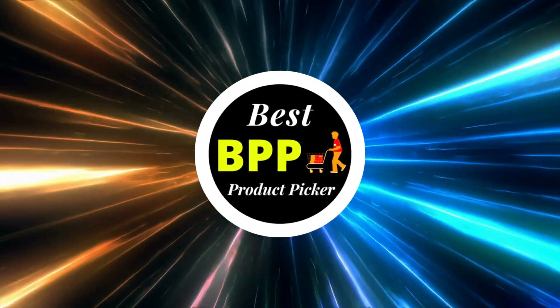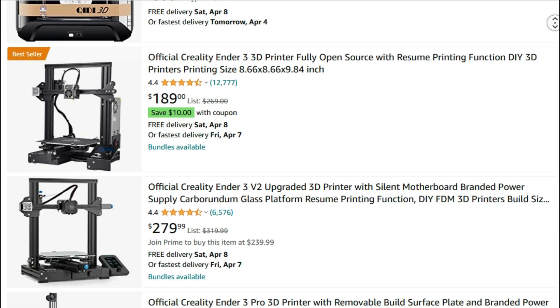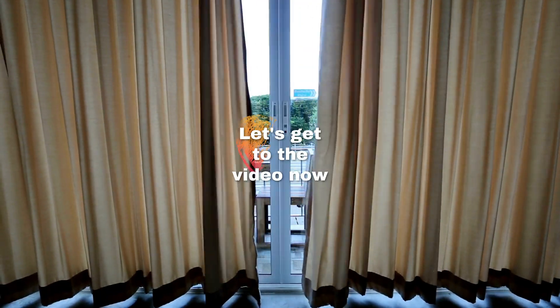Greetings from Best Product Picker. Today I'm going to present you with the top 10 best 3D printers available on Amazon. Product links are included in the description below. Let's get to the video now.